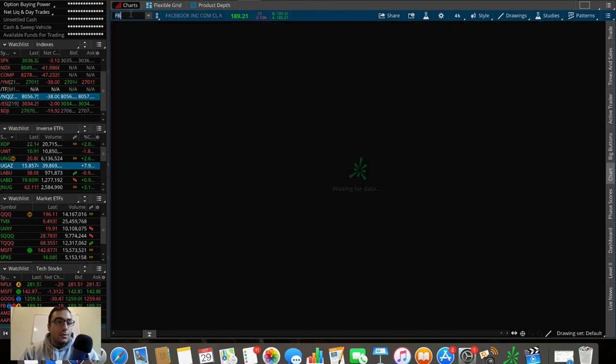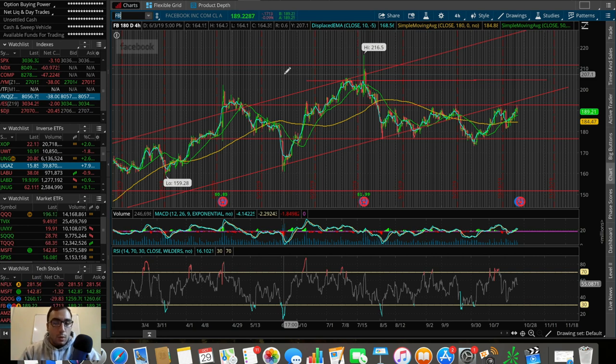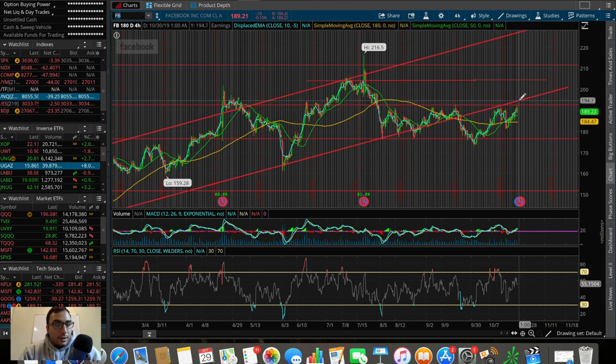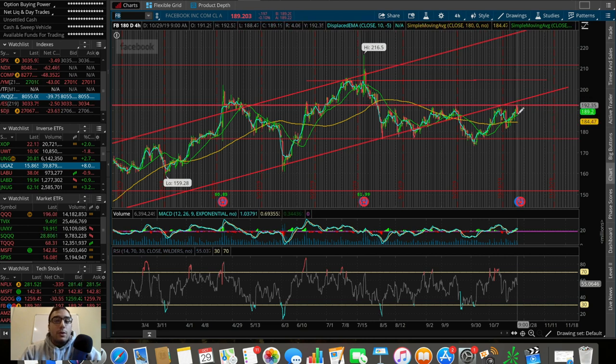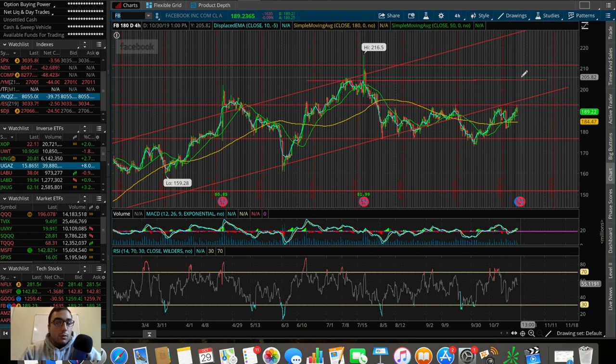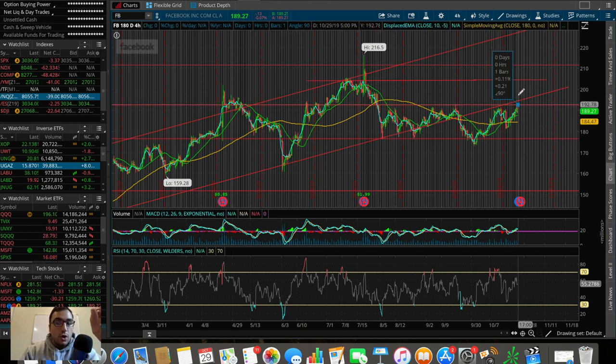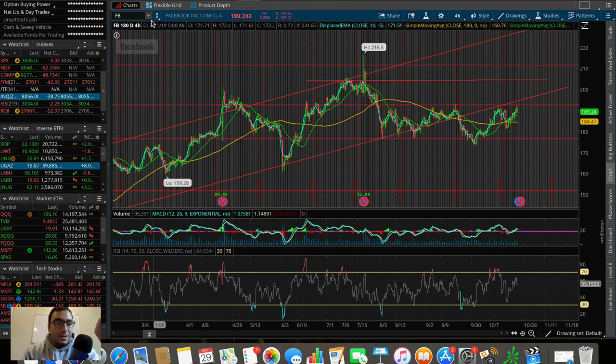Facebook is reporting earnings tomorrow — one of the biggest companies in the world, definitely worth watching. Technicals show we're trading in a horizontal consolidation pattern. We briefly broke above $190 today which was attractive but didn't hold. If earnings are good we could break above this level and into the next channel. I'd look to trade it between $193 and $204, which offers about a five to six percent profit.